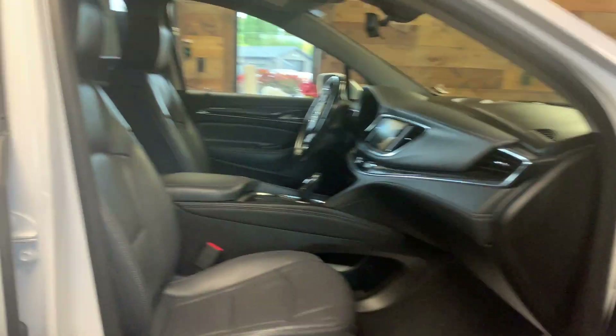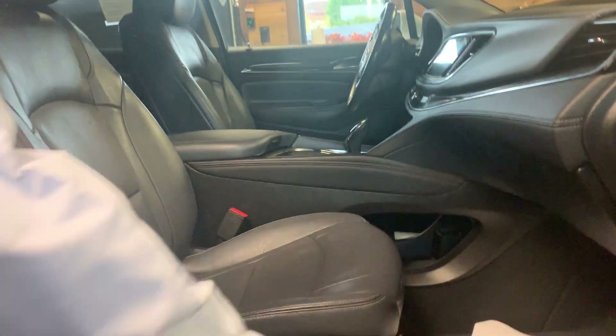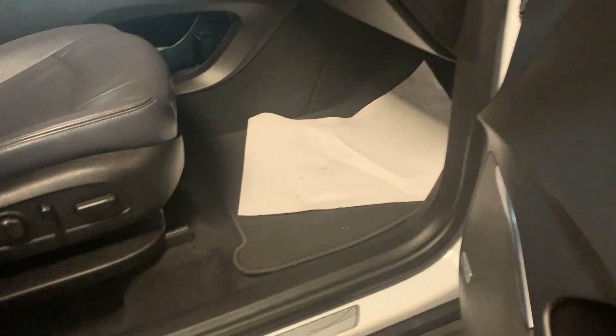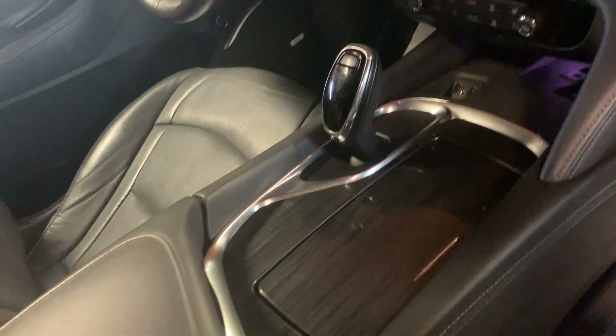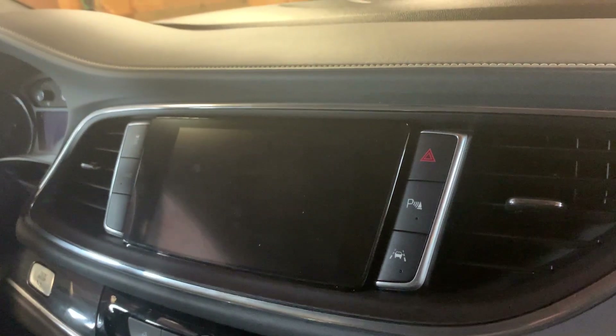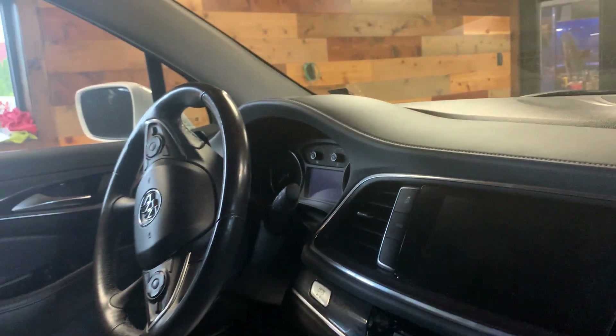Just a beautiful interior. It's got the upgraded sign system with the bows, dual power front seats. Take a look at that beautiful work on the console and the audio system. Just look at that — it reeks of luxury, this car.